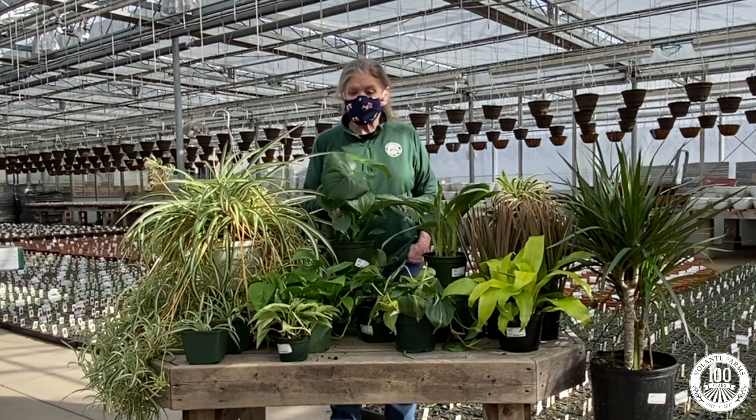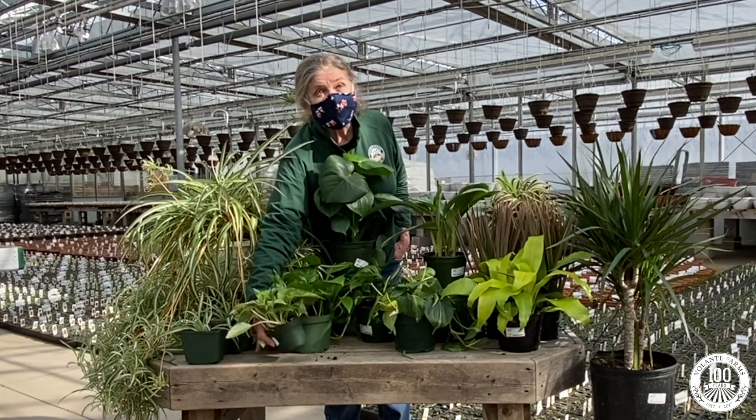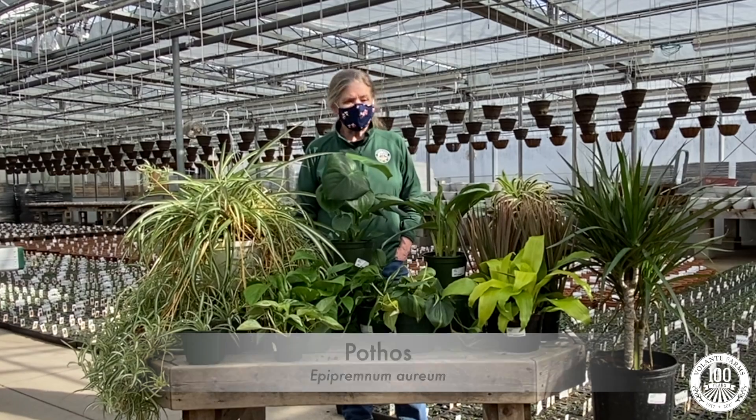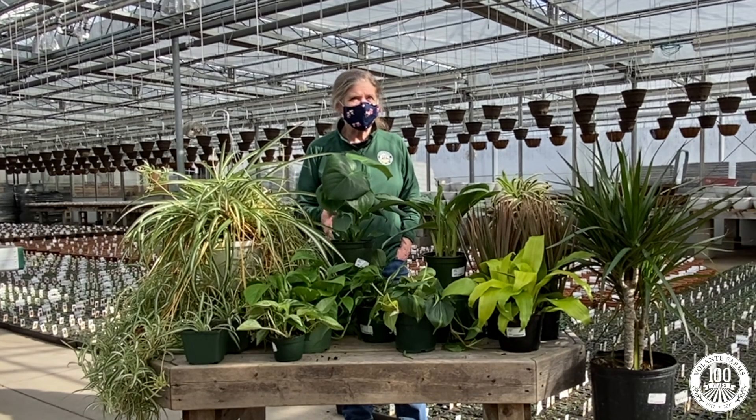The second plant to consider is pothos. It's a trailing plant. It likes bright indirect light and really shouldn't be allowed to dry out too much. The only drawback to pothos is that it can be considered toxic to children and pets.